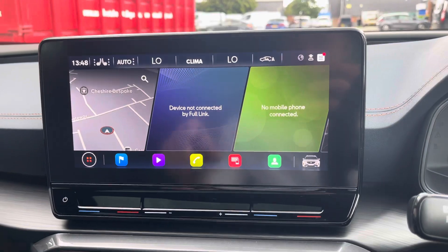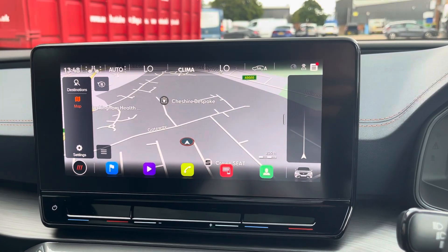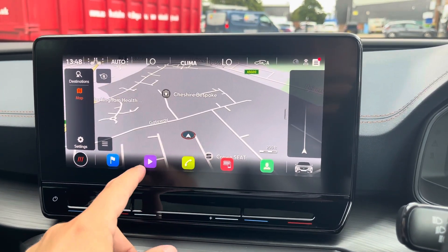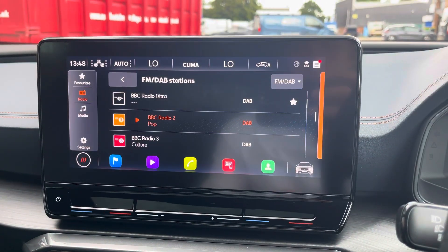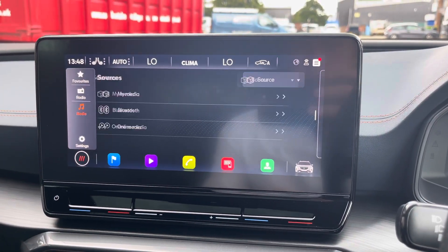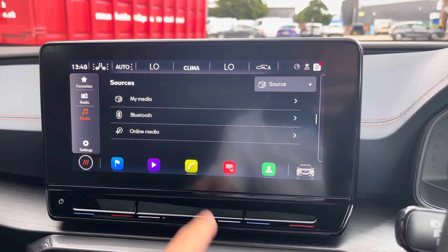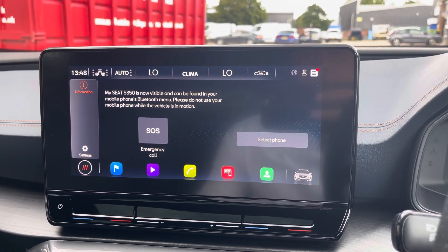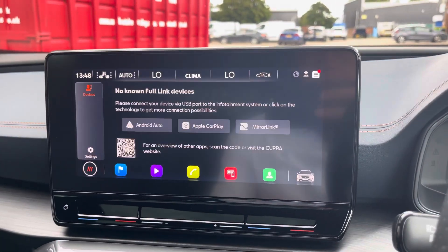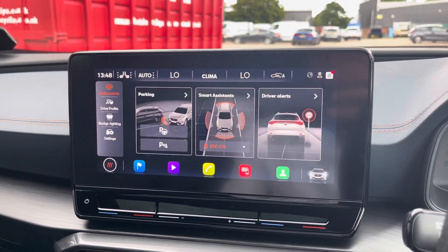This model also comes with the touchscreen multimedia display, giving access to features such as navigation — perfect for travelling to unfamiliar destinations. You can also access the car's radio system, or alternatively connect your Bluetooth device to play your favourite songs through the car's sound system. Bluetooth can also be used to make and receive calls hands-free, and full link is available for Android Auto and Apple CarPlay connectivity.